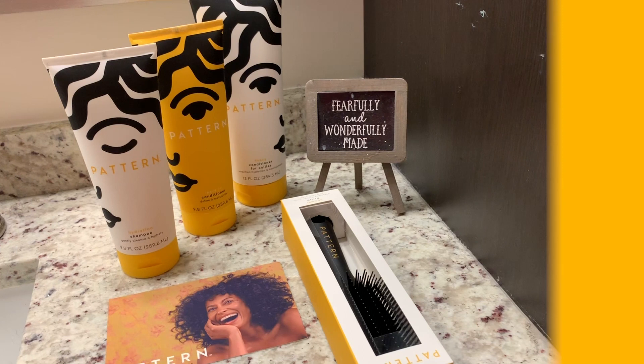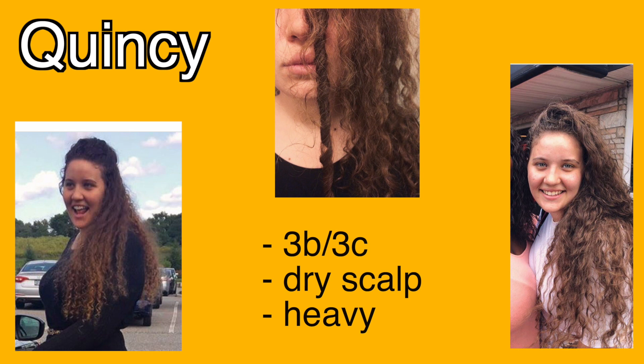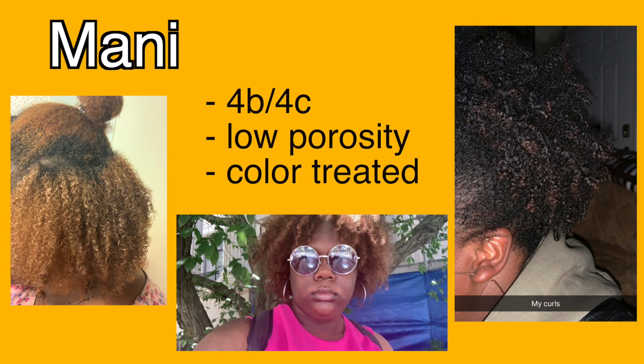This is my beautiful friend Quincy. She has a mixture of type 3 hair, she suffers from dry scalp especially in the winter, and stretched out curls due to her hair being so long and heavy. She hopes to find a product that works on her multi-ethnic hair. This is my other beautiful friend Mani. Her hair is a mixture of 4b and 4c — she has trouble retaining moisture in her very fine strands, but her hair is also super soft.